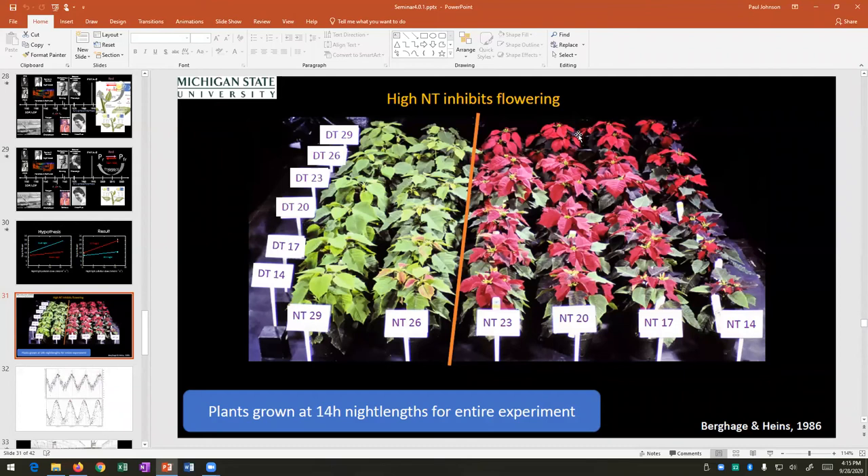Regarding what cannabis growers think about security cameras: we got started on this because people thought NIR light was causing what they call hermaphroditism — more appropriately called dioecious flowering — where you end up with male and female flowers on the same plant. When producing hemp commercially for CBD or THC, you don't want seeds, so if a plant produces both male and female flowers, that's a problem. However, there's no real reason to think that actually happens from the NIR light alone.